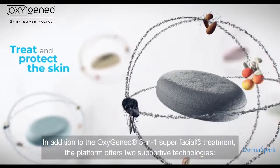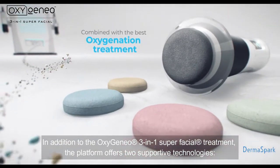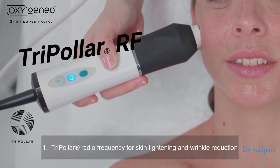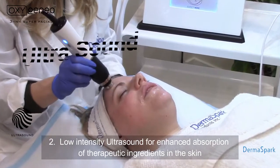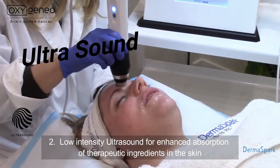In addition to the OxygenAO 3-in-1 Super Facial treatment, the platform offers two supportive technologies: one, tripolar radiofrequency for skin tightening and wrinkle reduction; and two, low-intensity ultrasound for enhanced absorption of the therapeutic ingredients in the skin.